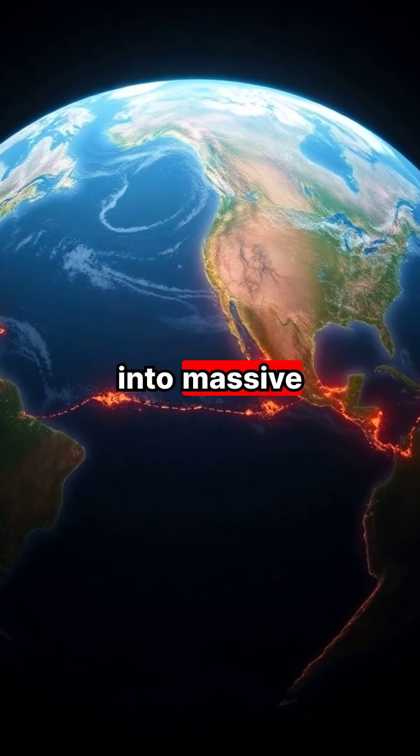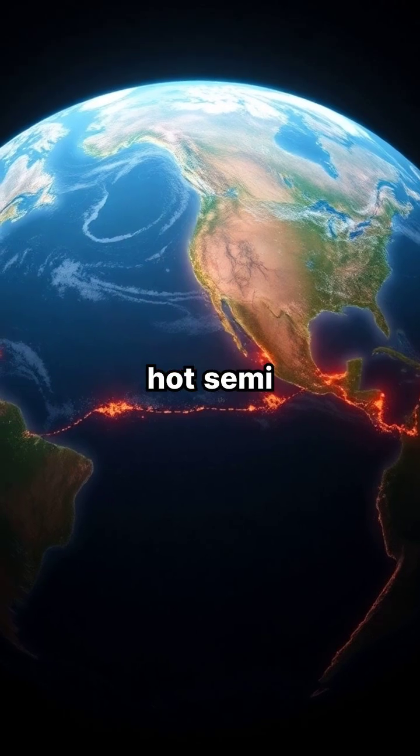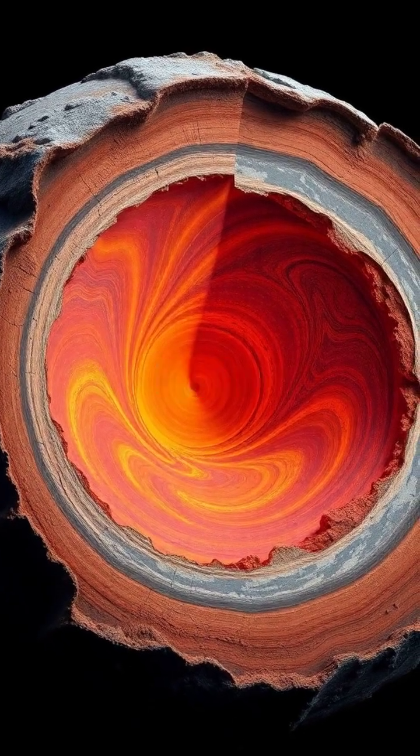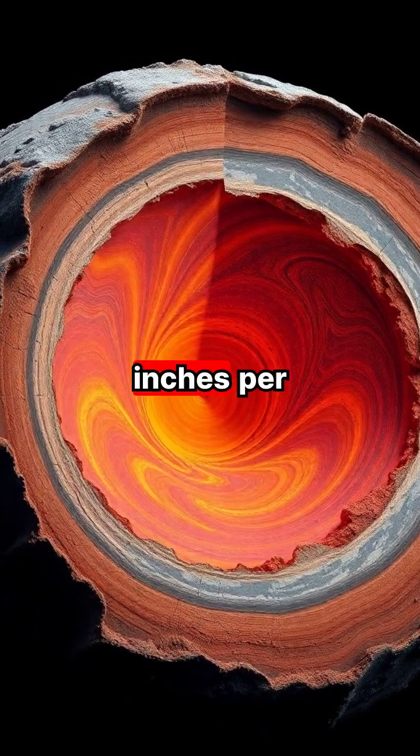Earth's surface is divided into massive pieces, called tectonic plates, which float on the hot, semi-liquid mantle beneath. These plates are constantly moving, driven by the convection currents in Earth's hot mantle, though they only shift a few inches per year.